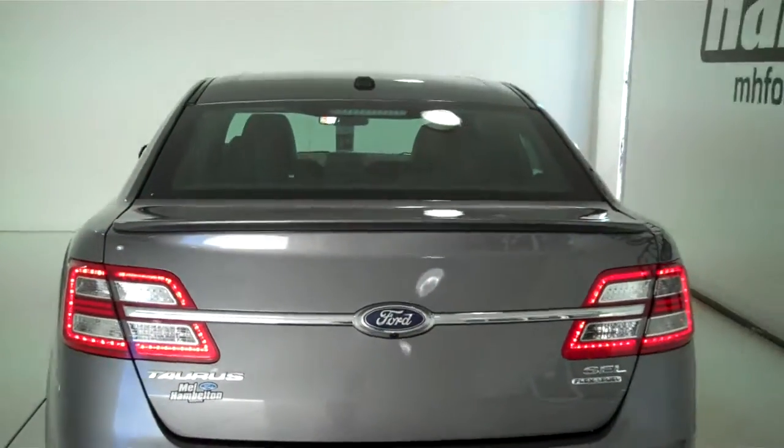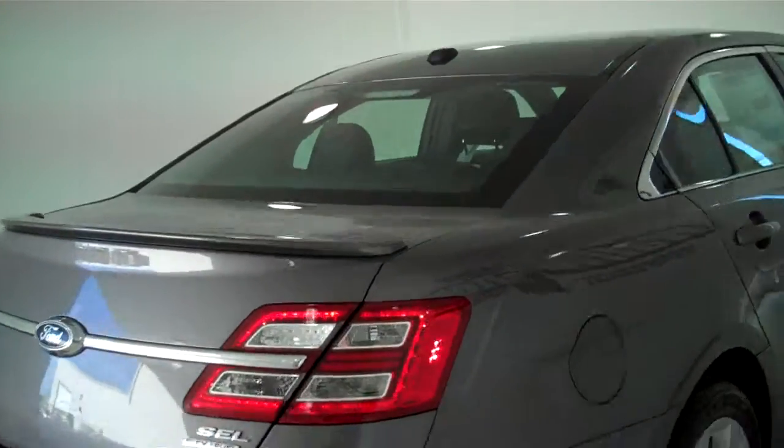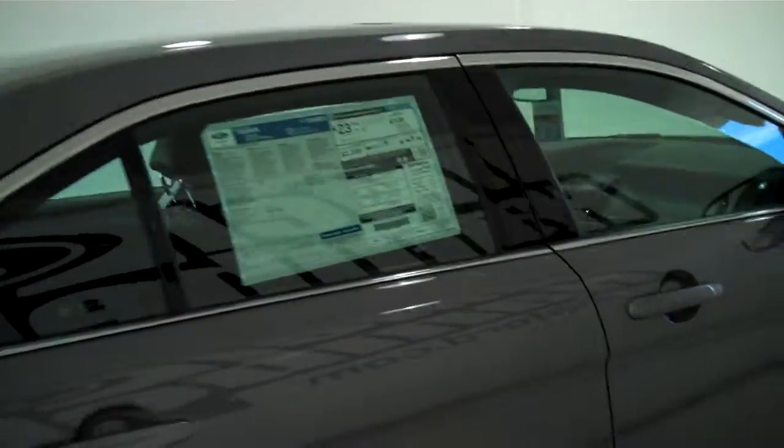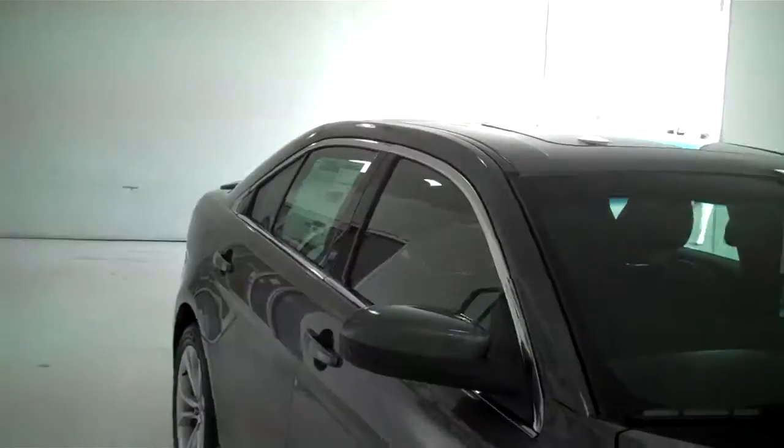You can see this vehicle in all of our inventory at mh4.com, or come out and see us in person at the big corner of 119th and Kellogg. That's Mel Hamilton Ford, the original volume center. Thanks for looking.